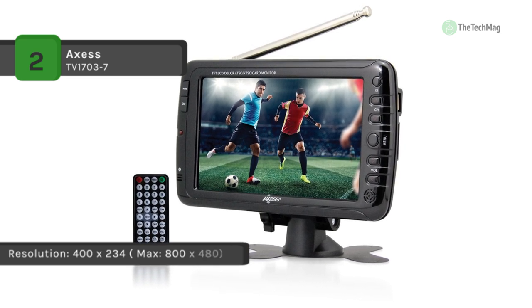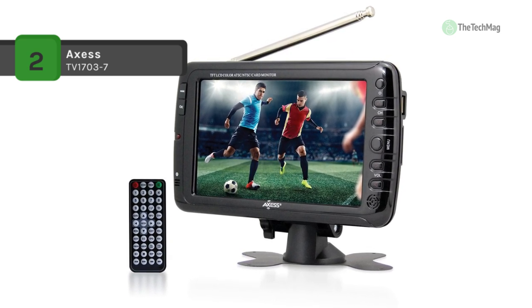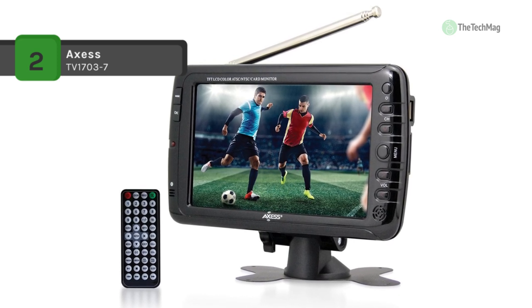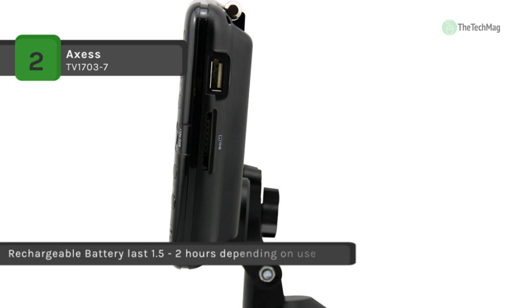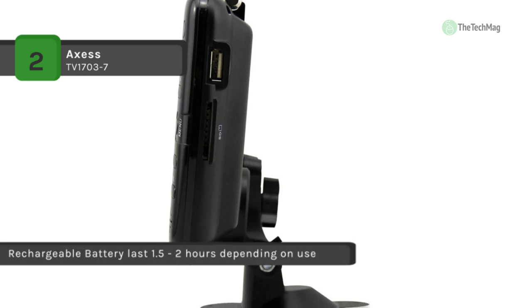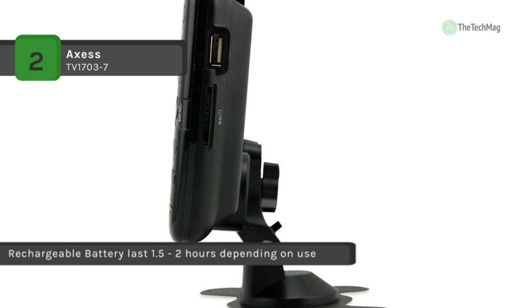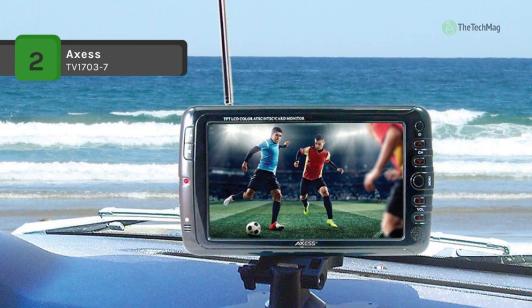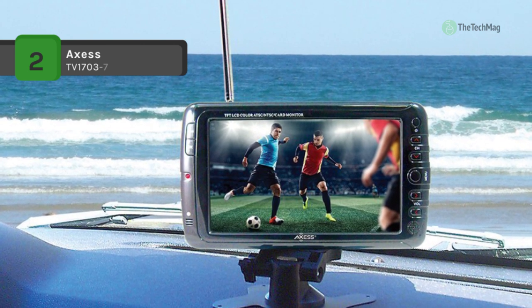It comes with a full-function remote, enabling you to control the TV from a distance. The wall charger allows you to quickly charge your TV wherever you are near a power outlet. You can also use the car mount to attach the TV to a dashboard, making it easy for young children to watch TV while the car is in motion.